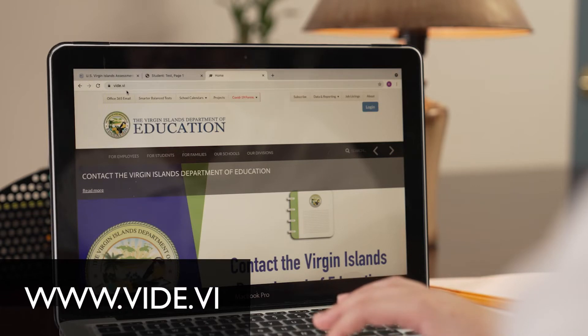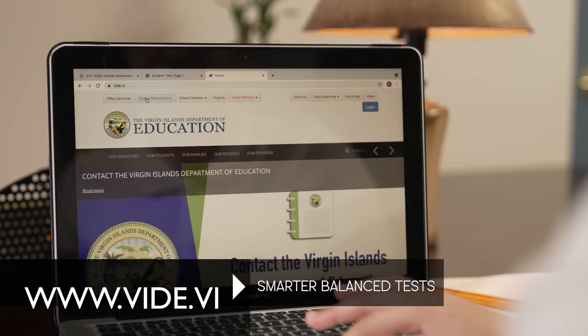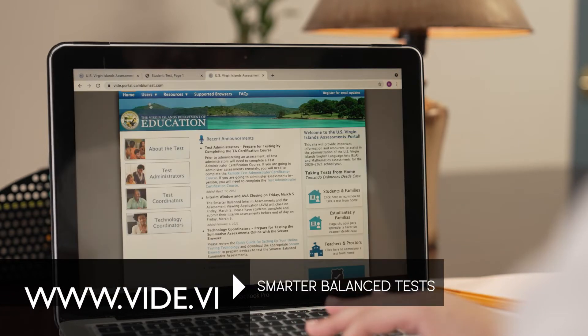Students must download the secure browser onto their device. To get started, go to vide.vi, click on the Smarter Balanced tab at the top of the page, and select Students and Families.